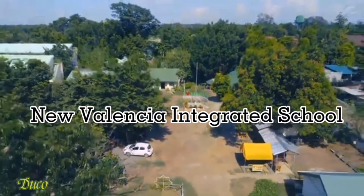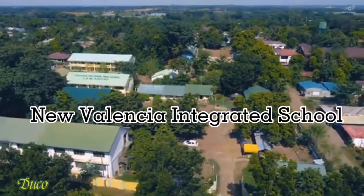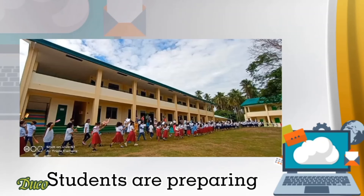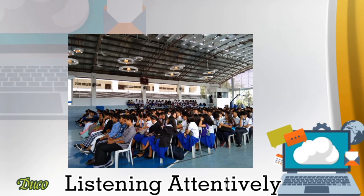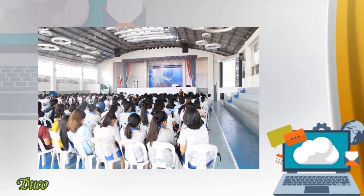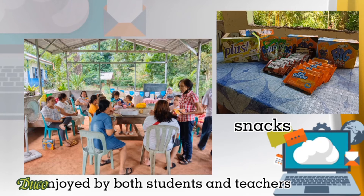We conducted seminars and trainings for teachers and students of New Valencia Integrated School. We are very happy that we conducted this seminar at their school because they listened attentively and raised questions regarding our topic. The seminar was attended by 300 students including the faculty and teachers. We also gave them snacks so they would not be bored during the seminar.